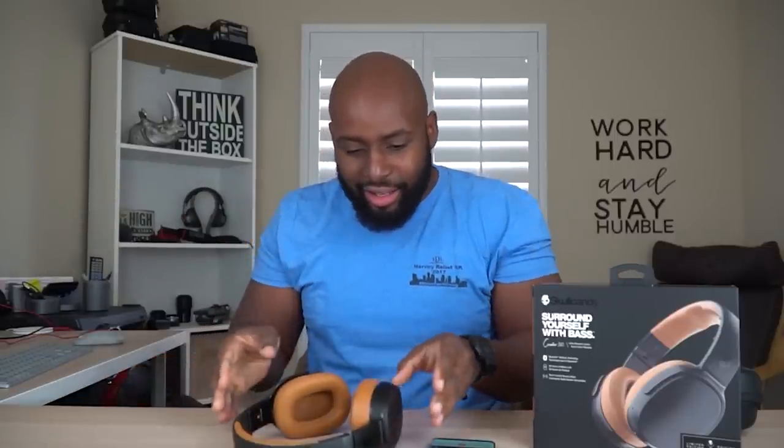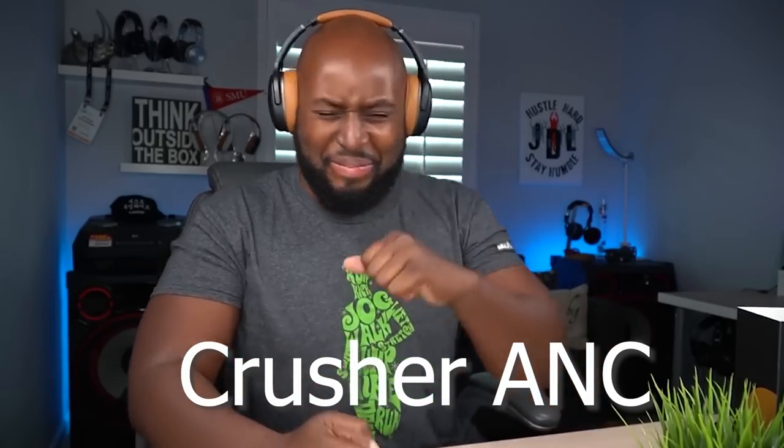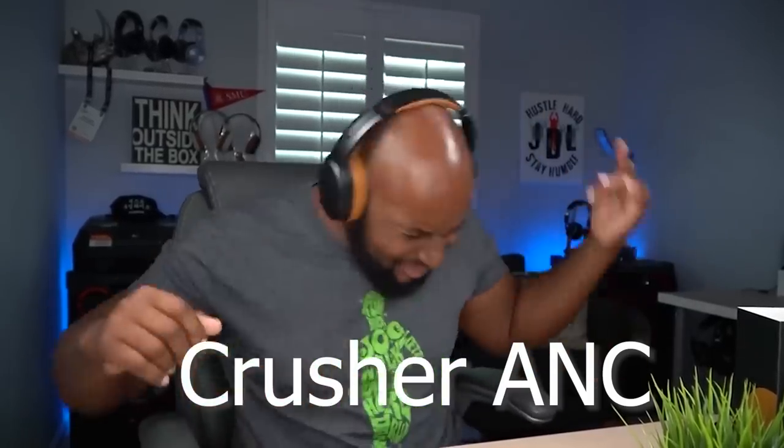Oh my god, do you hear this? It's right on the table. That was a low freaking note - oh my god, it got all up in my neck! That's the Crusher, that's the Crusher! Oh man, yeah, they did it to me again. Third time was a charm.